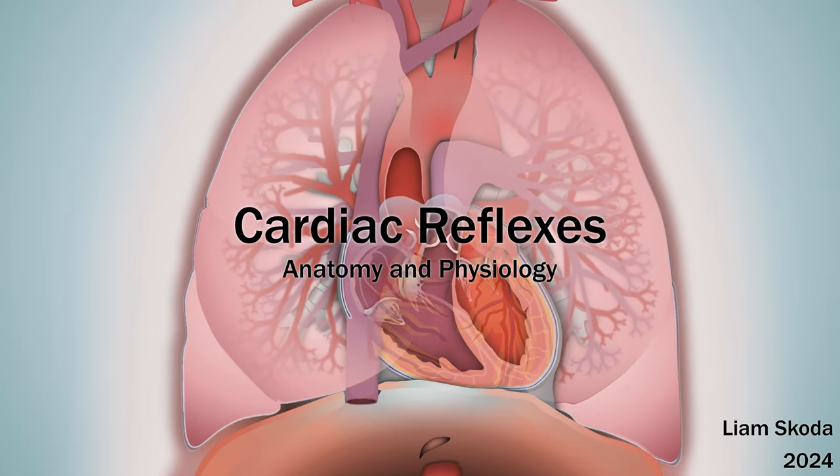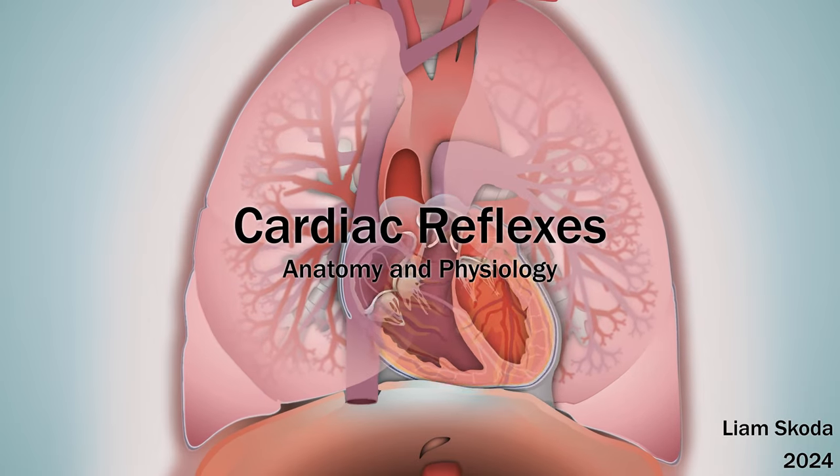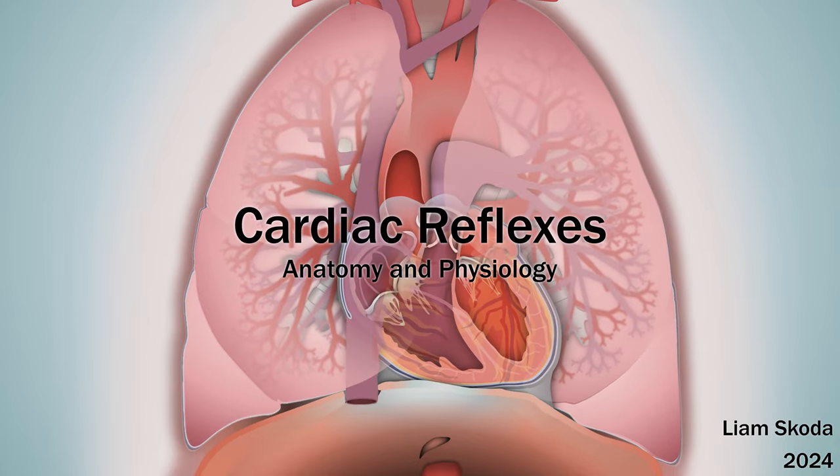Hello everyone. This video is going to cover autonomic control of the cardiovascular system, specifically reflex circuits affecting the heart and circulation and their relevance to critical care medicine.